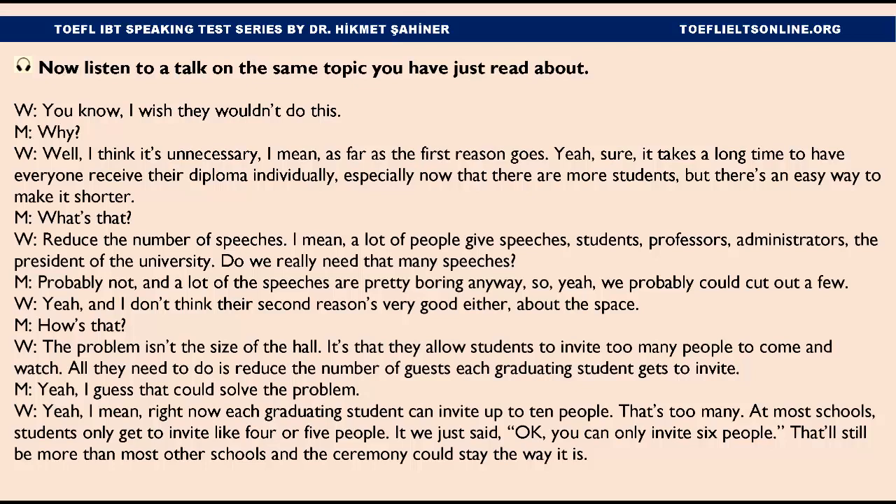I don't think their second reason's very good either, about the space. The problem isn't the size of the hall — it's that they allow students to invite too many people to come and watch. All they need to do is reduce the number of guests each graduating student gets to invite. Right now, each graduating student can invite up to ten people. That's too many. At most schools, students only get to invite four or five people. If we just said you can only invite six people, that'd still be more than most other schools, and the ceremony could stay the way it is.